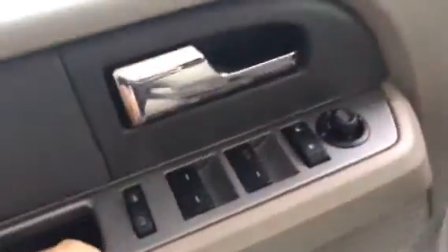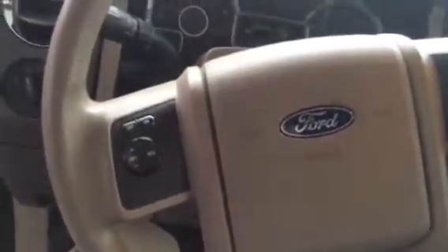It's silver in color, very clean looking vehicle. It's got power windows, power locks, power side mirrors, automatic lights, as well as your cruise control options right there on the steering wheel.